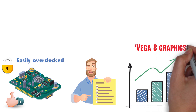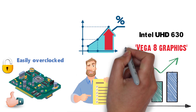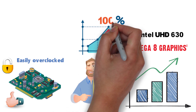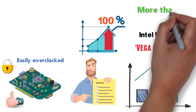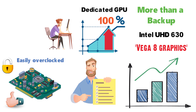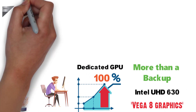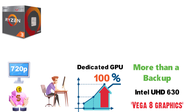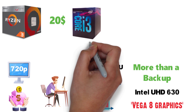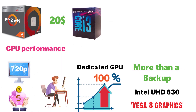When it comes to the other advantages, namely the Vega 8 graphics, it leaves the Intel UHD 630 in the dust, easily outperforming it by more than 100% in many games. While this is little more than a convenient backup for most gamers who will invest in a dedicated GPU, those on a very tight budget will be pleased to know this CPU alone can handle 720p gaming quite well. The Ryzen 3 2200G can also be found for about $20 less than the usual price of the i3-8100, while offering comparable CPU performance and immensely better integrated graphics.